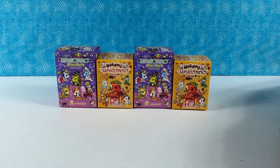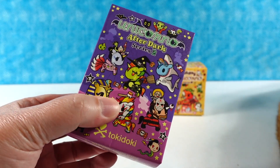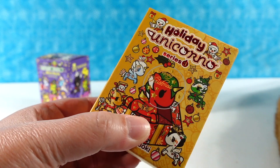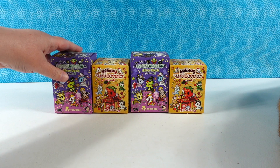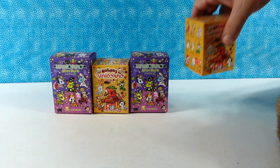Today we are here with some fun Tokidoki items. We have the Unicorno After Dark Series 2 collection and the Holiday Unicorno Series 3 collection. So we're each gonna open one of each series. Paul, start us off with the holiday one.